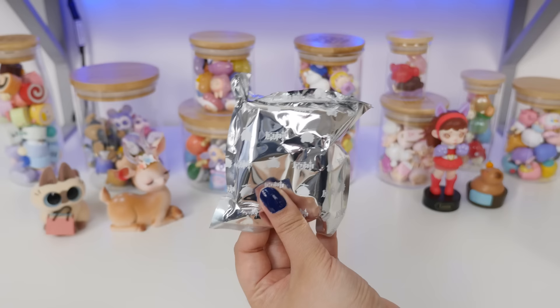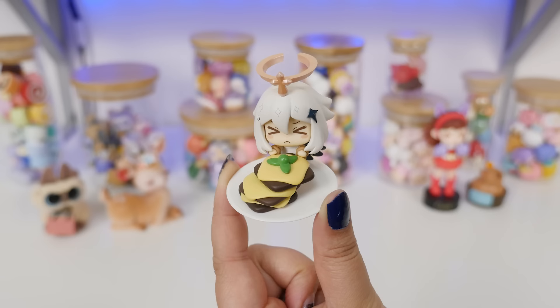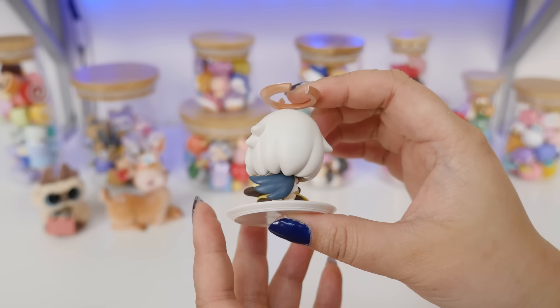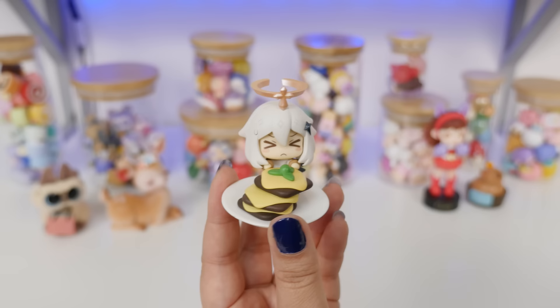Okay, emergency snack. Let's see what you are. Here is the figure — the little halo was separate, but it goes right on. Are those hamburger patties? Look at the little chibi Paimon body. This is actually pretty detailed for how small it is. This is one I would totally want the full set of. If you've gotten blind boxes from the set before, send me pictures — I want to see them.